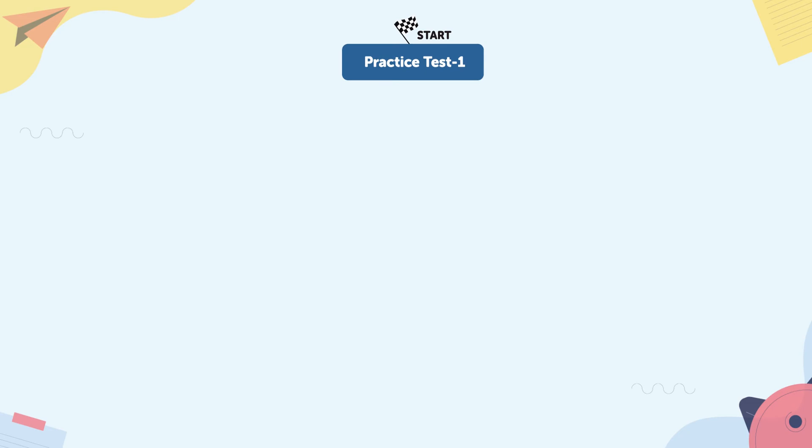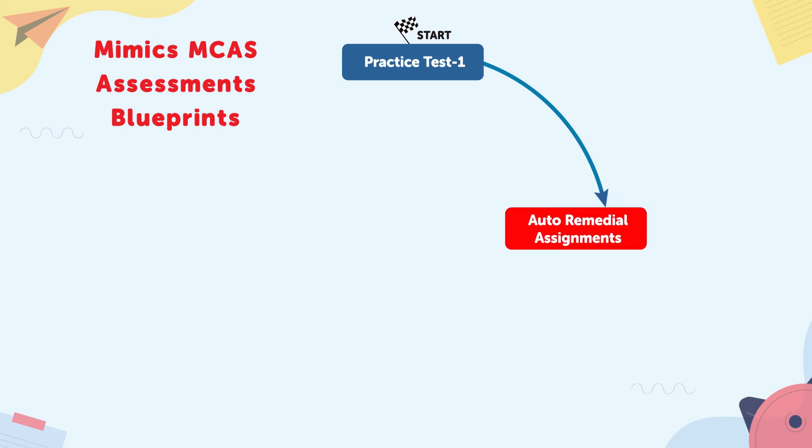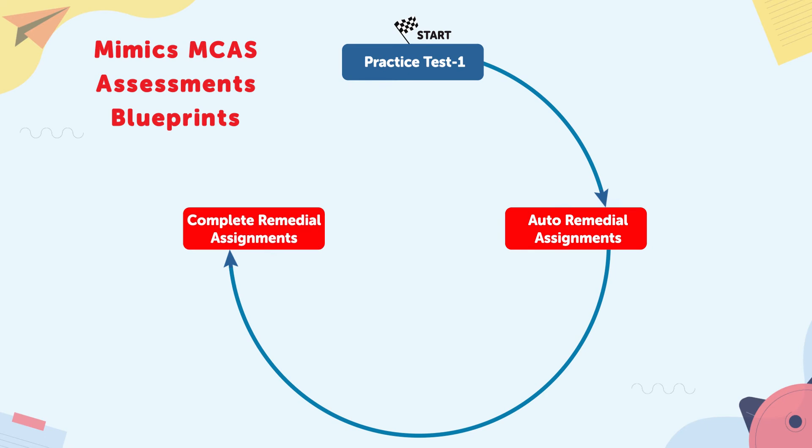Here's how it works. Step one: students take the first online diagnostic assessment, which helps assess their proficiency levels in various standards. Step two: Step Up generates a personalized study plan with a standards checklist based on student performance.